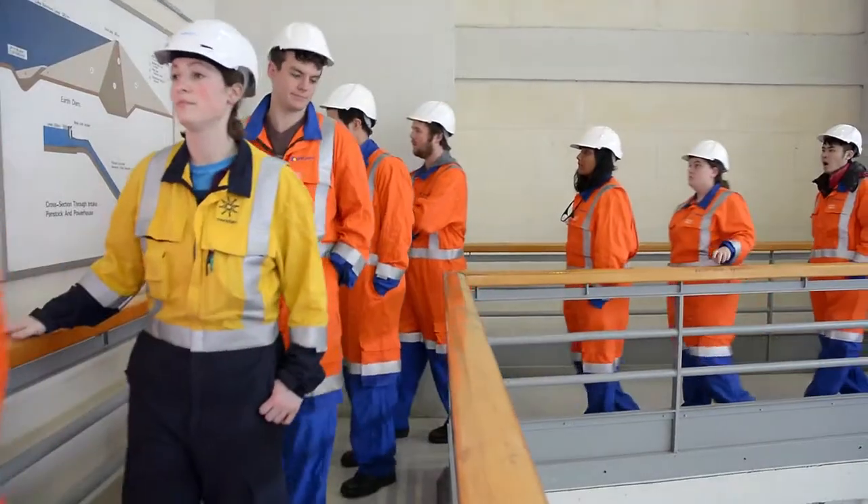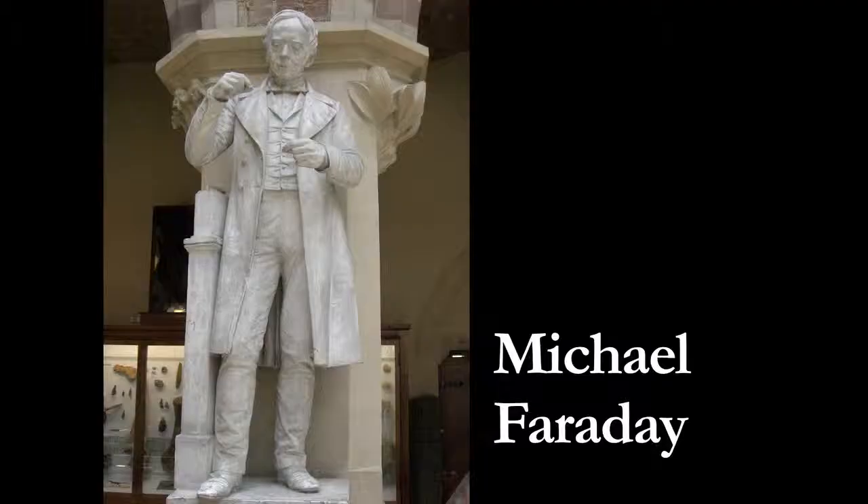Kelsey's favourite cake is... any cake is favourite cake, really. Kelsey knows that she stands on the shoulders of giants.